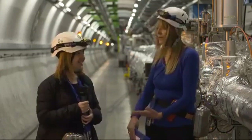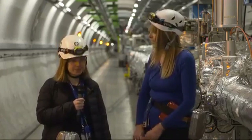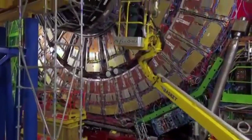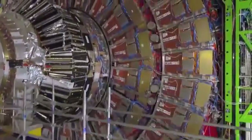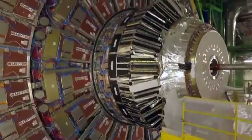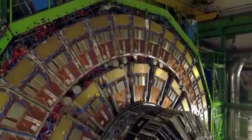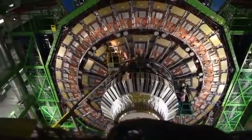At CMS, there are more than 3,000 physicists. Some have been busy inside the CMS cavern during the technical stop. In every winter shutdown there is a lot of work underground in CMS — open for repairs, maintenance, and checkups to get the experiment ready for next year's data. This year in CMS we did different activities in the pixel detector, in the hadronic calorimeter, and several other maintenance tasks.